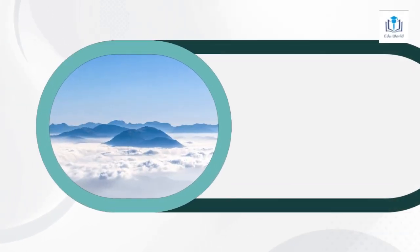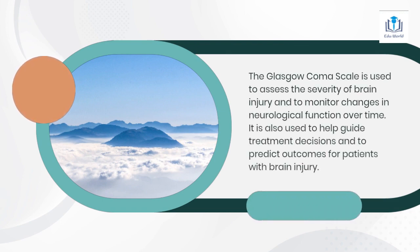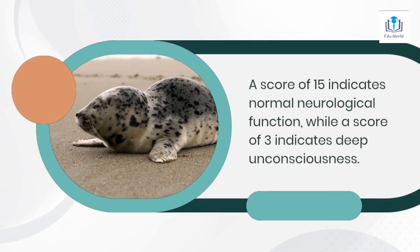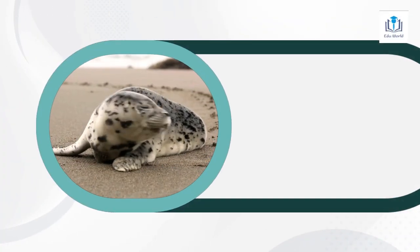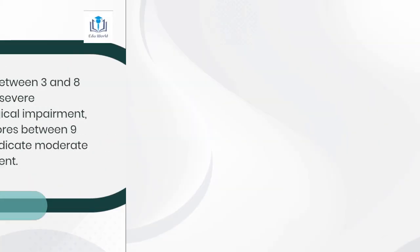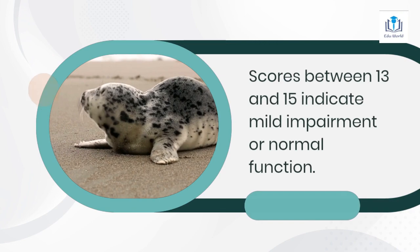The Glasgow Coma Scale is used to assess the severity of brain injury and to monitor changes in neurological function over time. It is also used to help guide treatment decisions and to predict outcomes for patients with brain injury. A score of 15 indicates normal neurological function, while a score of 3 indicates deep unconsciousness. Scores between 3 and 8 indicate severe neurological impairment, while scores between 9 and 12 indicate moderate impairment. Scores between 13 and 15 indicate mild impairment or normal function.